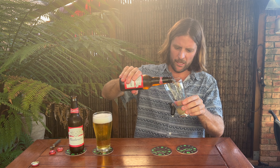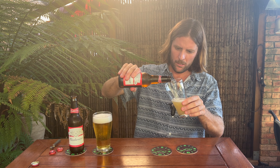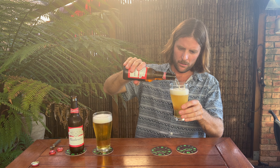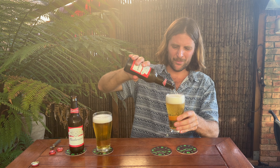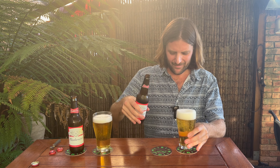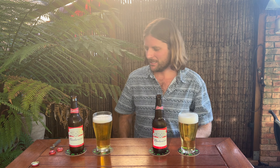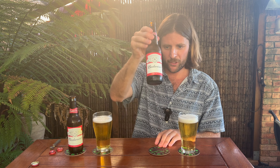I don't know the alcohol percentage of the ones brewed in America, so can someone let me know in the comments? Basically, five percent ABV for the Vietnam brewed Budweiser and 4.5% for the Australian.